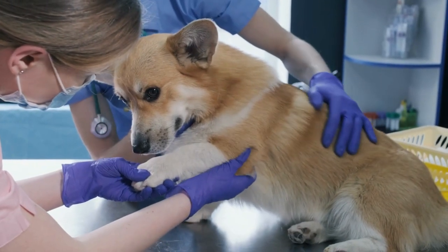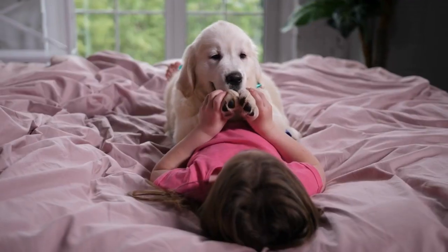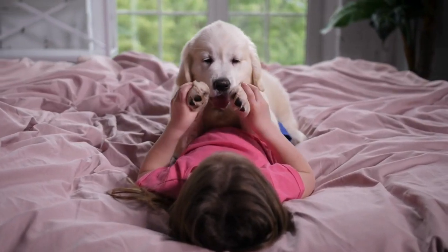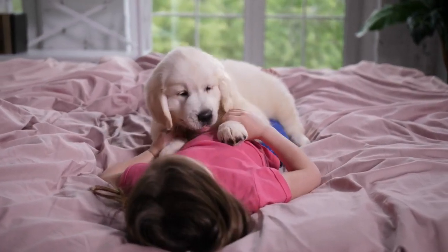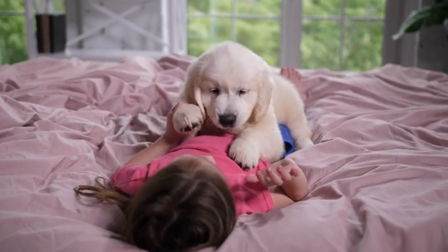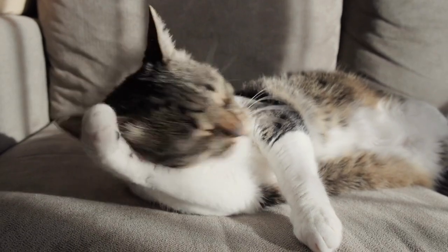So, the next time you observe an animal using a specific paw, fin, or wing, remember that it might be exhibiting its own version of handedness. The concept of handedness in the animal kingdom is a fascinating subject that continues to intrigue scientists and deepen our understanding of the complexity of life on earth.